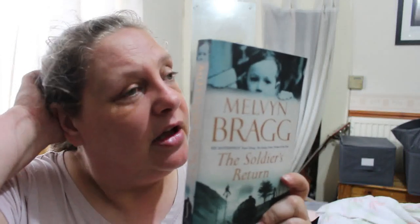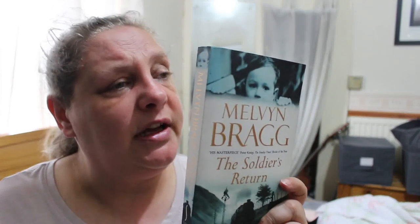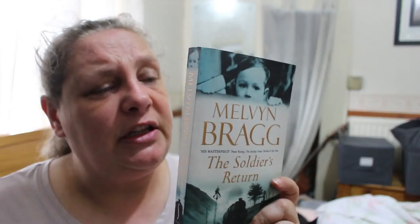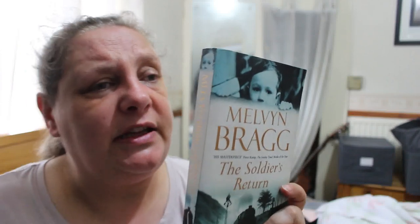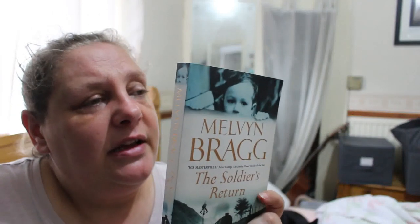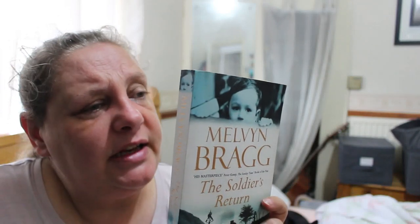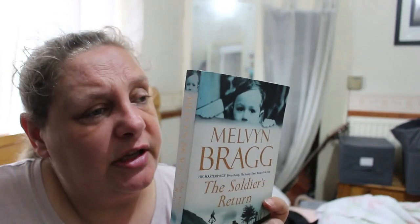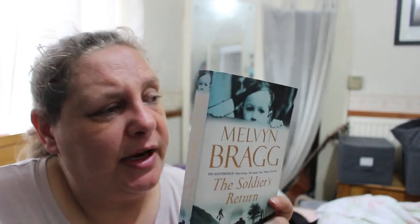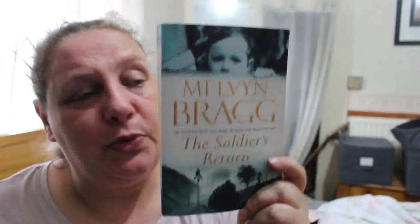Next is Melvyn Bragg's The Soldier's Return. When Sam Richardson returns in 1946 from the forgotten war in Burma to Wigton in Cumbria, he finds the town little changed, but the war has changed him — broadening his horizons as well as leaving traumatic memories. His six-year-old son barely remembers him and his wife has gained independence through wartime work. As all three strive to adjust, bonds of loyalty and love are stretched to breaking point. That should be fascinating.